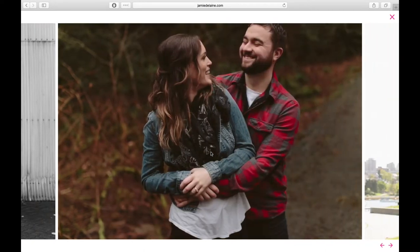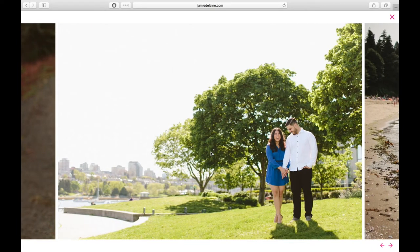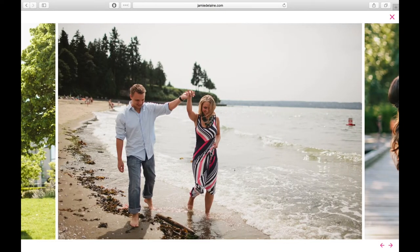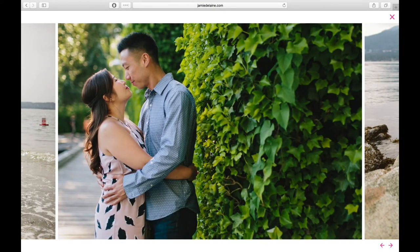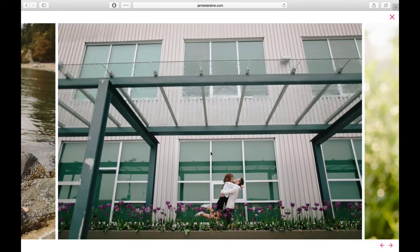For me, some of these words would be joyful, genuine, candid, smiley, authentic, bright, colorful. Those words describe what I want my work to feel like and what I want my work to look like.